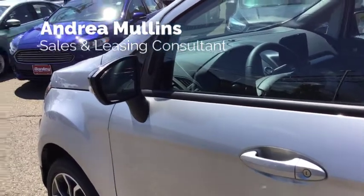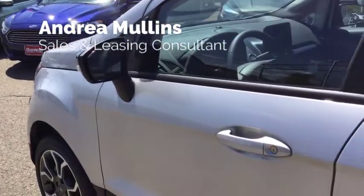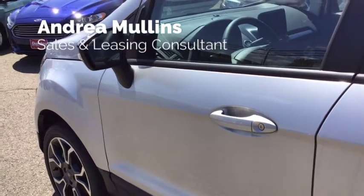Hi everyone, Andrea Mullins Car Girl over here at Donnelly Ford in Mount Vernon. It's a beautiful day. I want to show you a really cool feature about the new EcoSport that I happened to purchase for myself not too long ago.